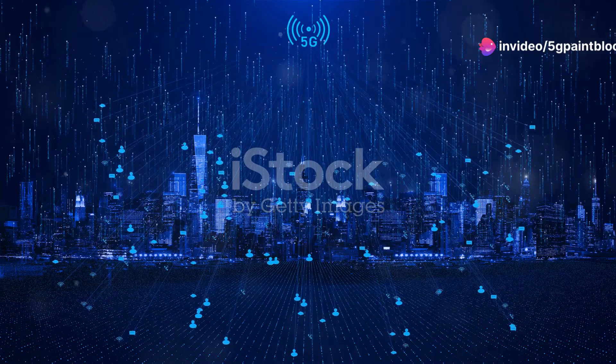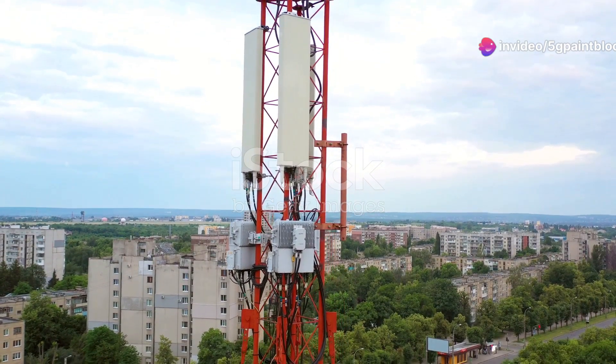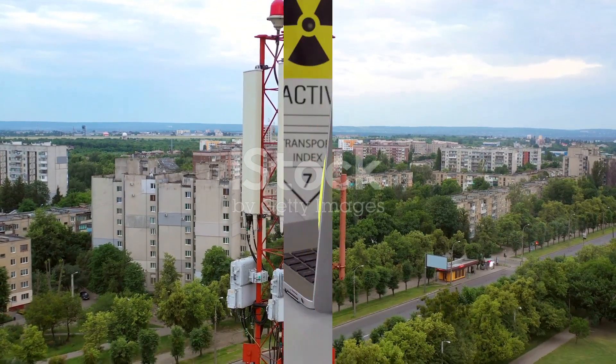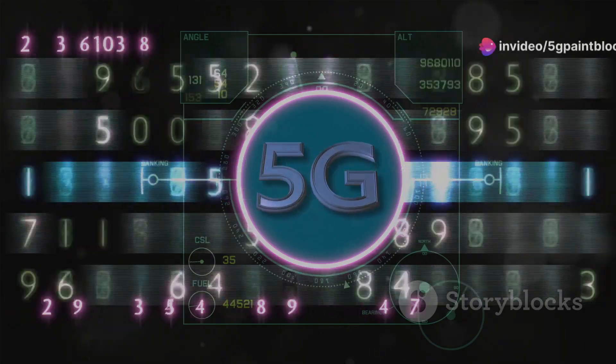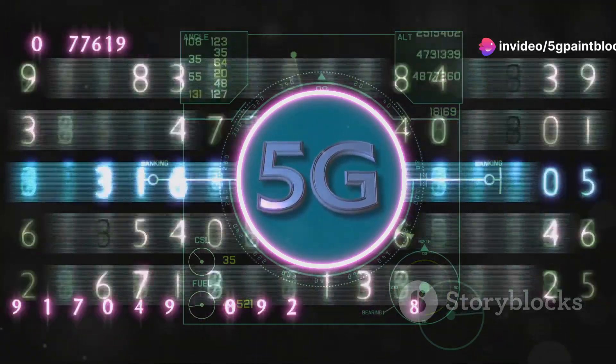Potential health impacts of 5G cell towers: Critics argue that 5G towers pose health risks due to increased density and higher frequencies used in 5G networks. 5G uses higher frequency waves, including millimeter waves, requiring a denser network of small cell towers.